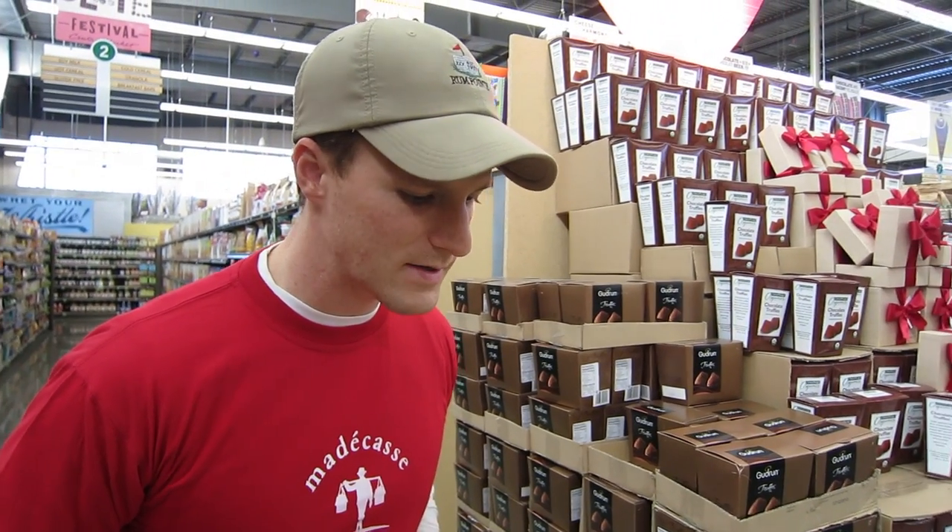What makes this chocolate interesting and a little bit different — two things. One is the quality. The cocoa that exists in Madagascar is different than the cocoa from anywhere else in the world. It has this fruity aftertaste to it, and that's because genetically the cocoa in Madagascar is isolated, and it kind of exists there and nowhere else.